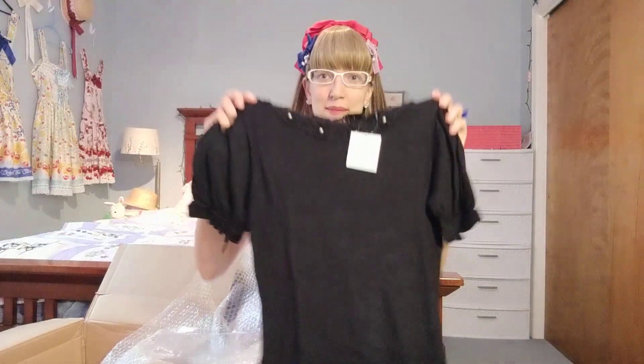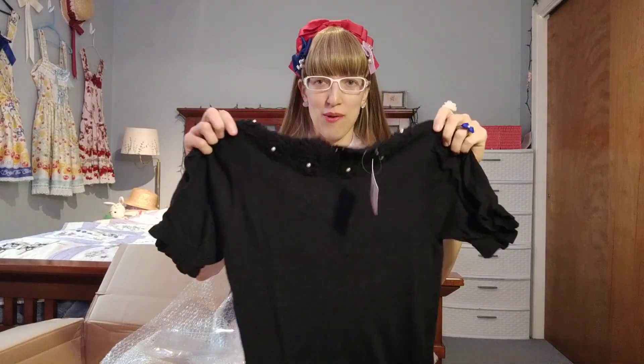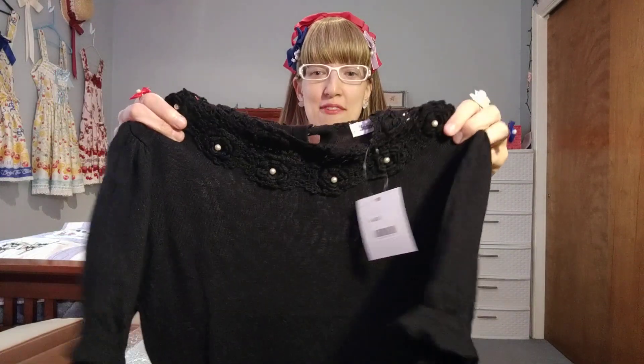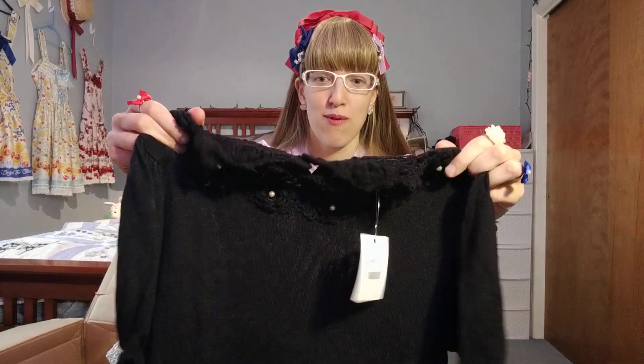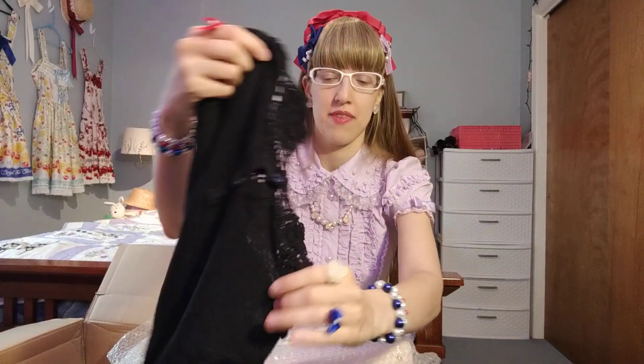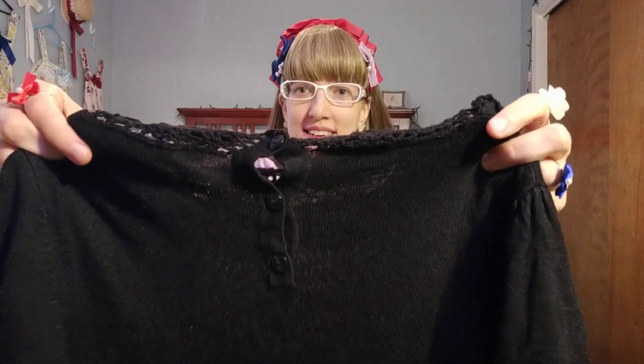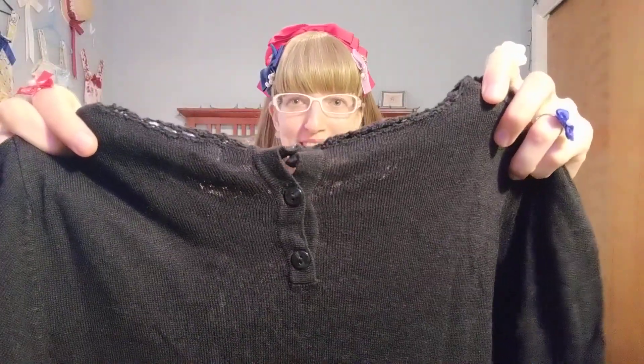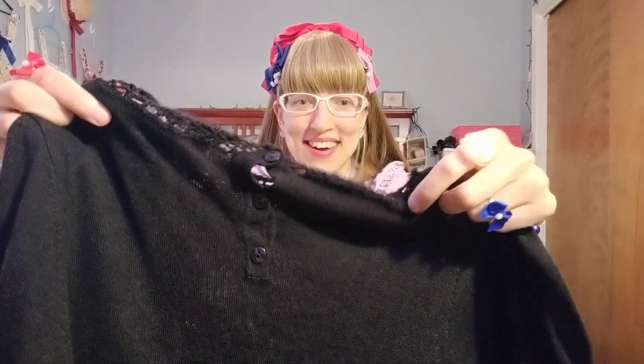Something black that will go with a couple of my pieces that I was struggling to find something work-acceptable. So this is definitely a top for work. On the back, you can see there are some button details — I probably won't ever even unbutton those, to be honest, to put it on.